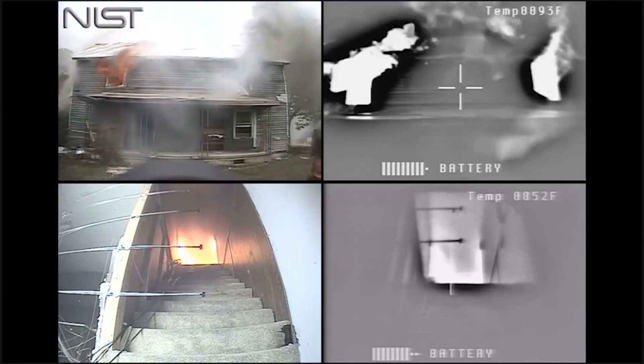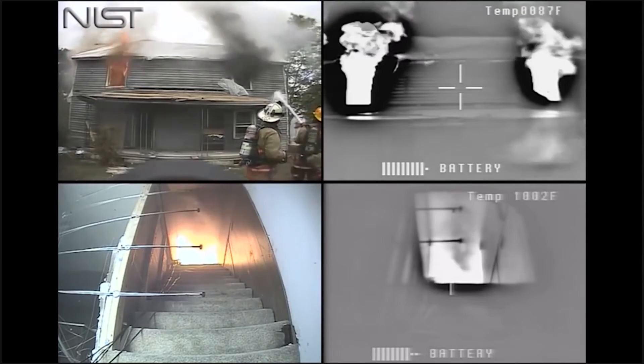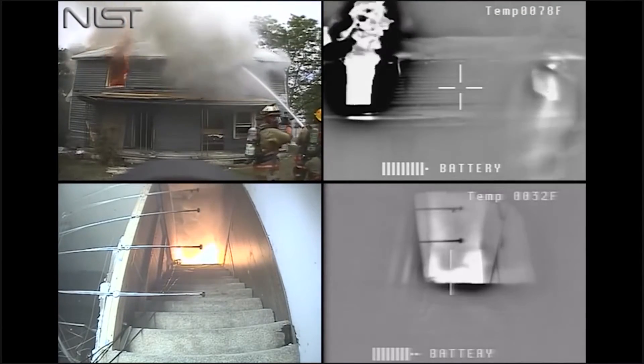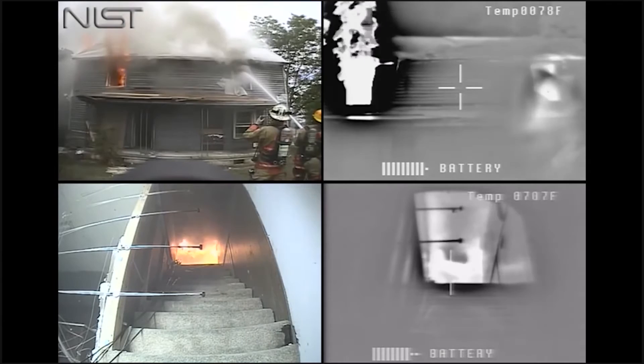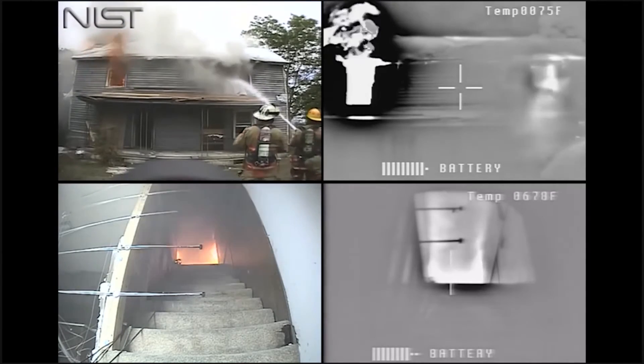Here's what you're looking at. The upper left pane is the back side of the structure, or Charlie side. The bottom left pane is the view from the bottom of the stairwell looking up at the top of the stairwell, where the two bedroom doors are left open. The upper right pane is a thermal imager view from the exterior.